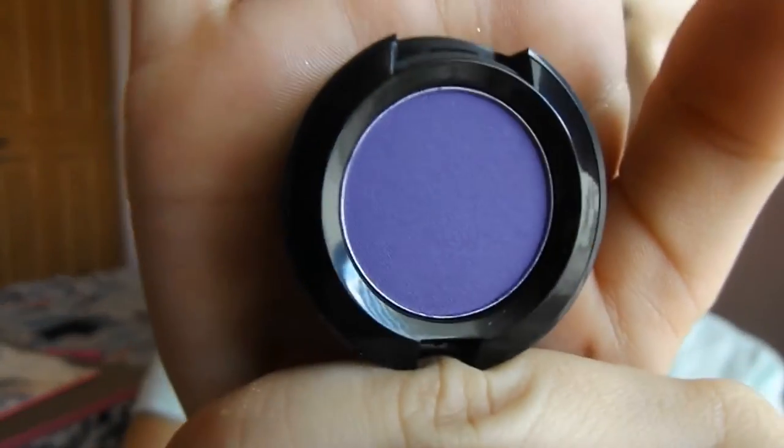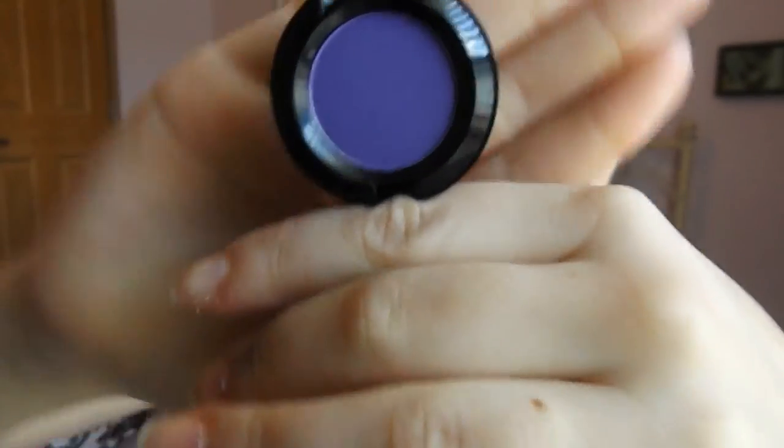I also got my NYX shadow in the color Ultra Violet. I fell in love with this eyeshadow when I saw it — it's a gorgeous purple color. It looks kind of like cobalt blue; it's like a mixture. It's so pretty and I absolutely love it. I can't wait for summer to wear it as a pop of color.